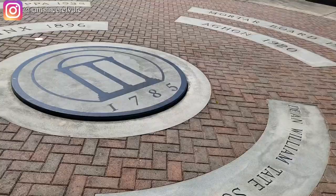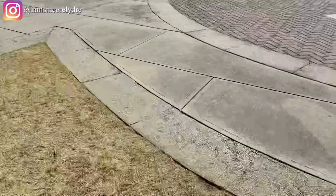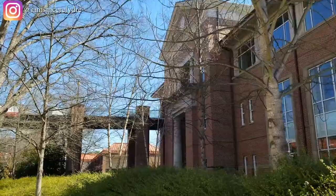Here is another UGA Bulldog that you can take a picture next to. This next big building is the MLC — the Miller Learning Center. You have a lot of your gen ed classes here, and sometimes other sporadic classes. There are also some really good study rooms in there, but you have to book them in advance or you'll just be out in the open.